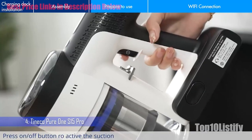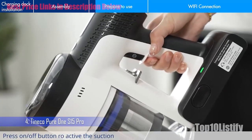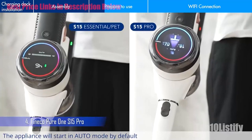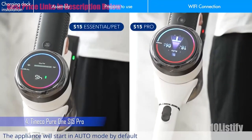The machine's five-stage filtration system is a big bonus for allergy sufferers, while the separation of air and dust aims to keep the filter cleaner for longer, which means you don't lose suction as frequently.